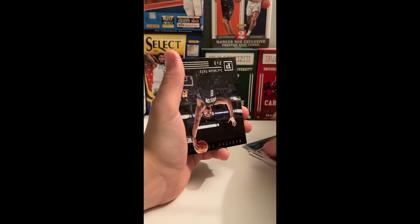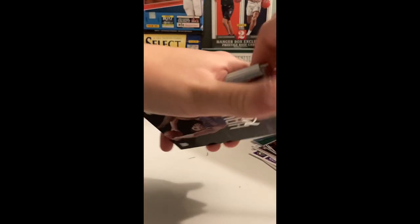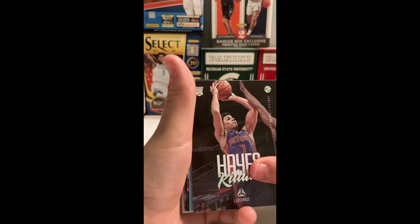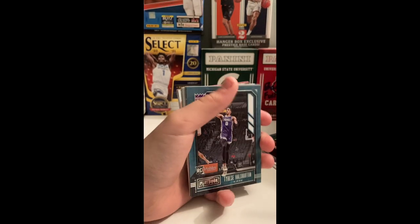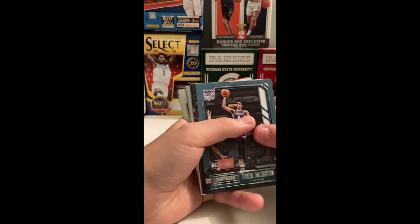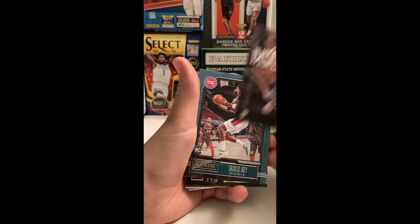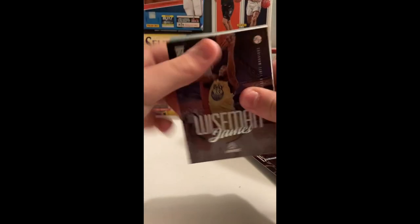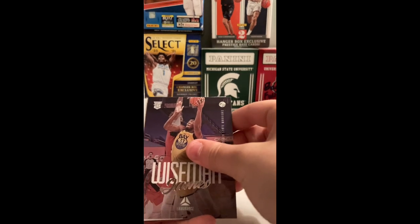Sean Tate — who's that? Never heard of him. Oh, J. Sean Tate. Killian Hayes. Oh, it looks like we got a prism in the back — praying for LaMelo or Wiseman or someone. Another Haliburton — that's what I like to see. Come on, we just need Edwards now.